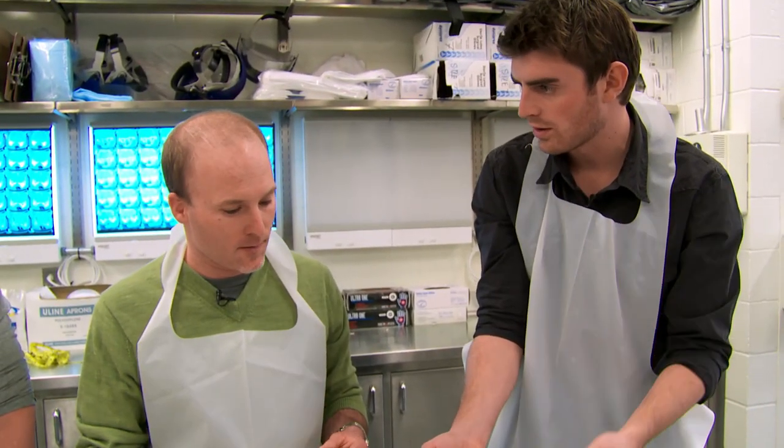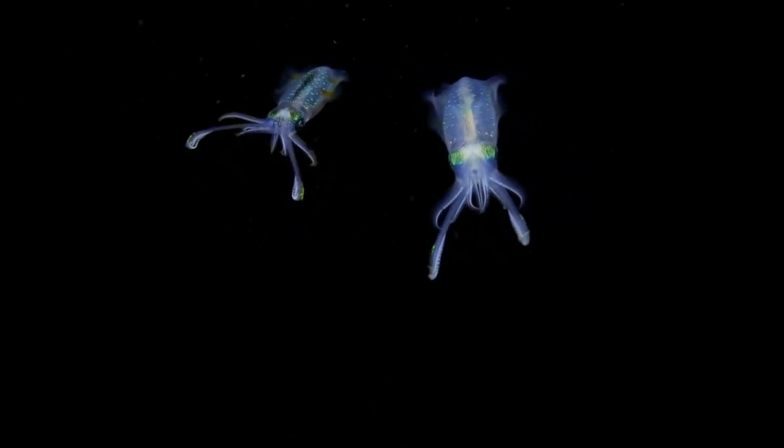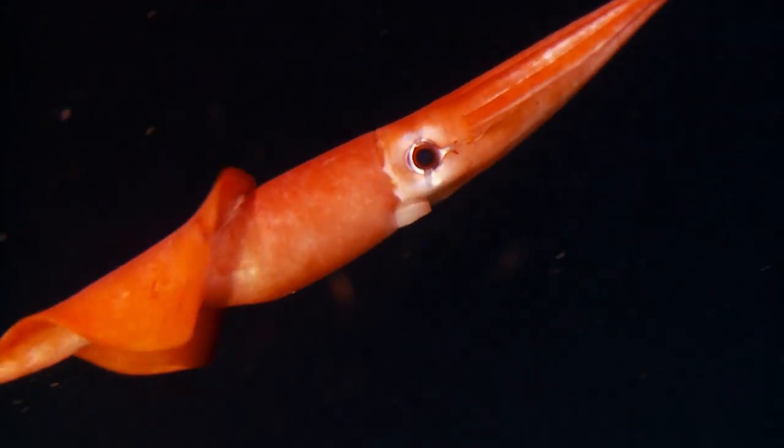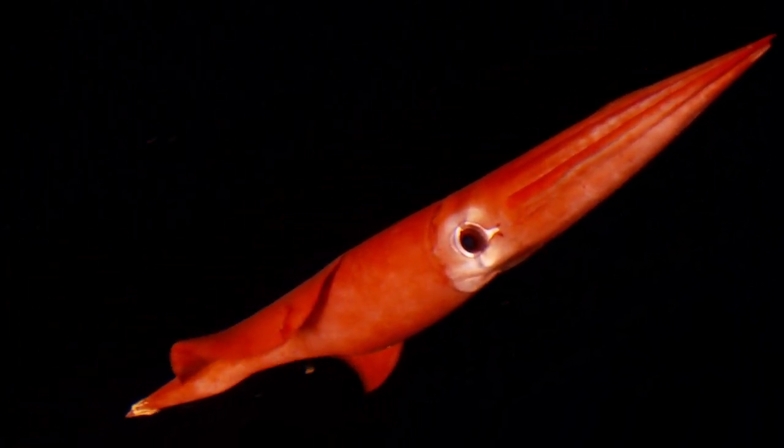Since squid are found in almost every marine ecosystem on Earth, if acidification disrupts their ability to swim, catch food, or avoid predators, the effects will be felt across global food webs. Outside of lab conditions, it's still not clear how marine life will be able to adapt to a more acidic ocean. While scientists are working hard to figure out how individual species will be impacted, there's still a lot to learn about how entire ecosystems will change. There are only a small number of places on Earth where we can try to find answers in a natural setting.